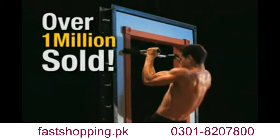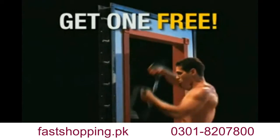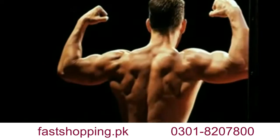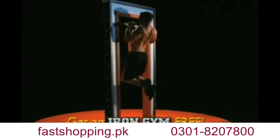Iron Gym is taking the country by storm with over one million already sold. And now you can get one for free. Wanna get strong? Wanna get lean? Wanna get ripped? Well, now you can with Iron Gym, the multi-function training system that raises the bar on upper body exercise.